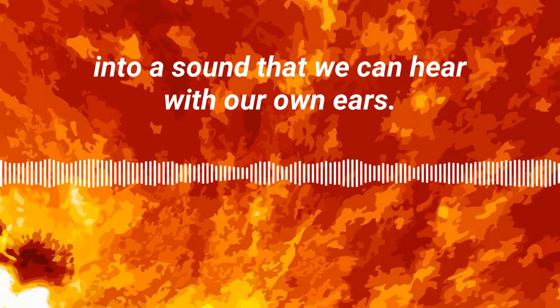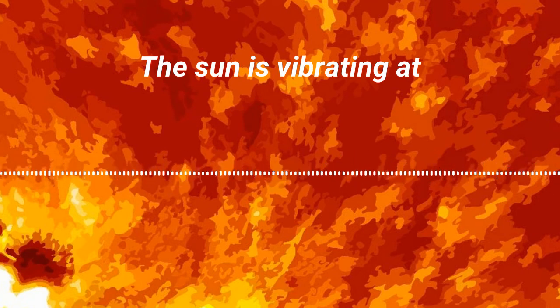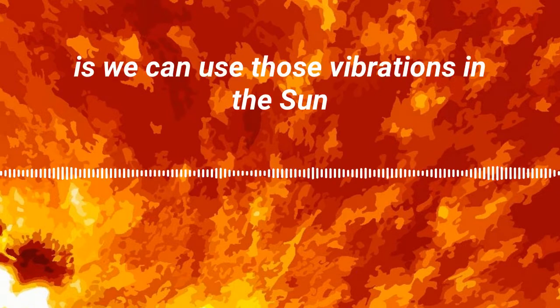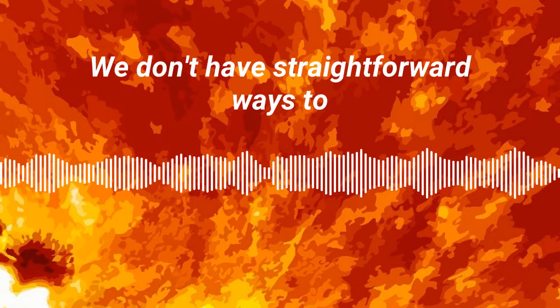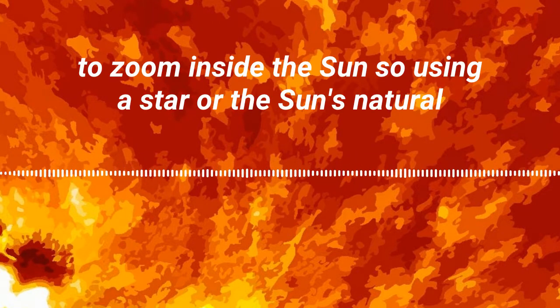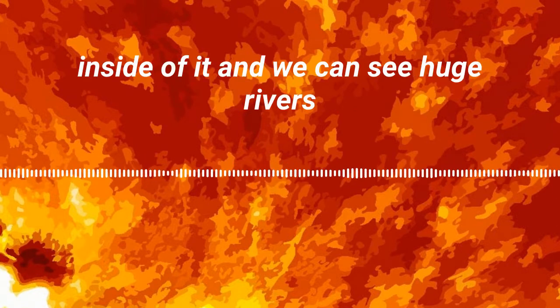The sun is vibrating at lots of different frequencies, and one of the things that's pretty cool about that is we can use those vibrations to look inside the sun. We don't have straightforward ways to look inside the sun — we don't have a microscope to zoom inside the sun — so using the sun's natural vibrations allows us to see inside of it.